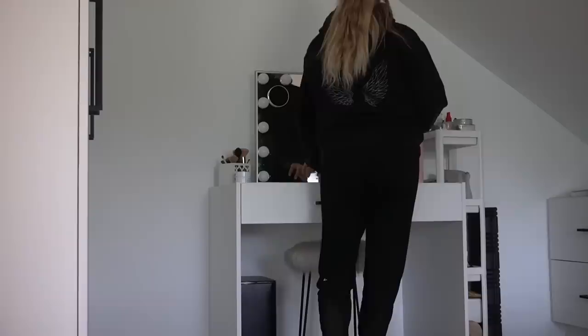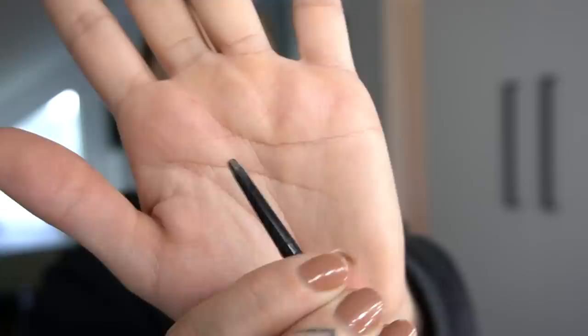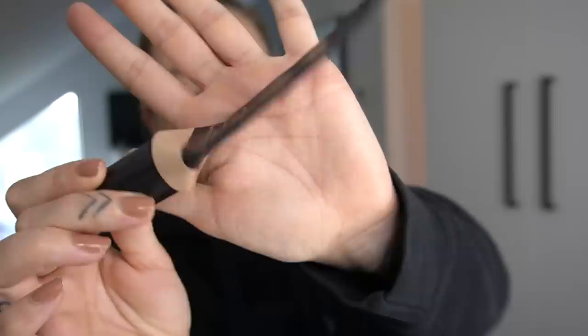Then I jump straight into getting ready — I have a new little getting ready station in my bedroom now. I do my makeup, do my hair, throw on an outfit, put on some lotion, brush my teeth, get all that stuff done. I am out of so many products right now — I need a new brow pencil, a new moisturizer, I'm running low on everything at the same time, which is actually kind of nice because I can go refresh my whole getting ready routine before baby comes and have things stocked up.